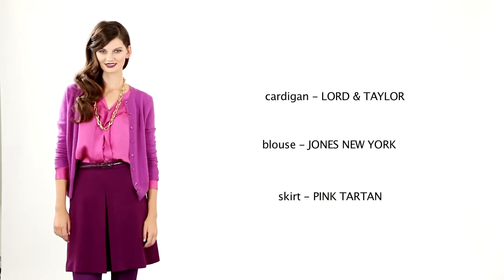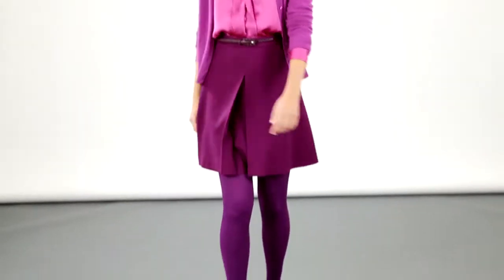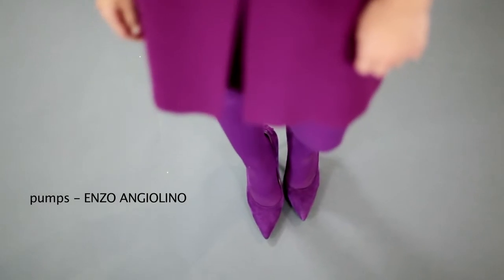Here's a perfect example of tonal tailoring — highs and lows of purples and violets. Paired with a colourful pair of tights, it's great for day. Keep your shoes the same colour as the tight.